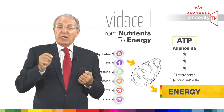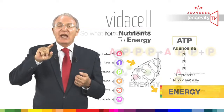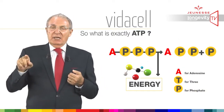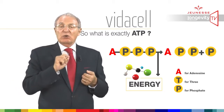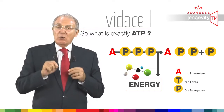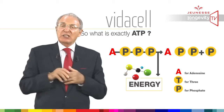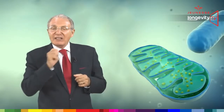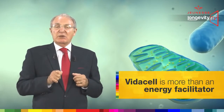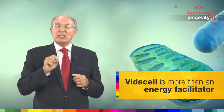The mitochondria use another way of measuring energy called ATP. Creating ATP from our food is essential for life. VidaCell will facilitate the metabolic reactions which lead to energy release in the form of ATP.